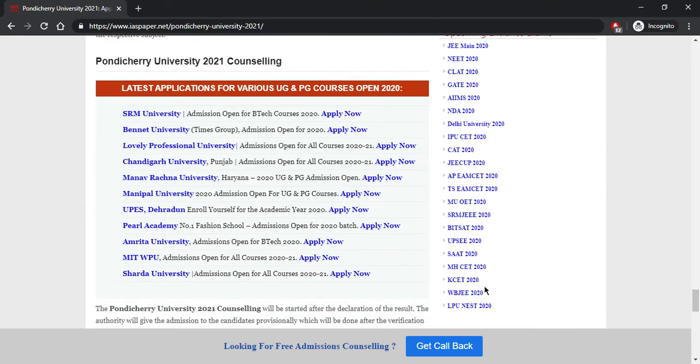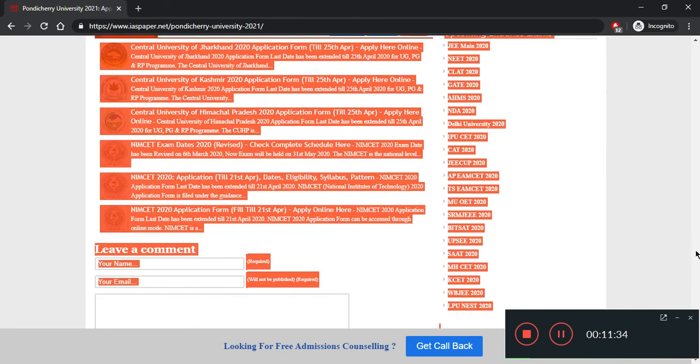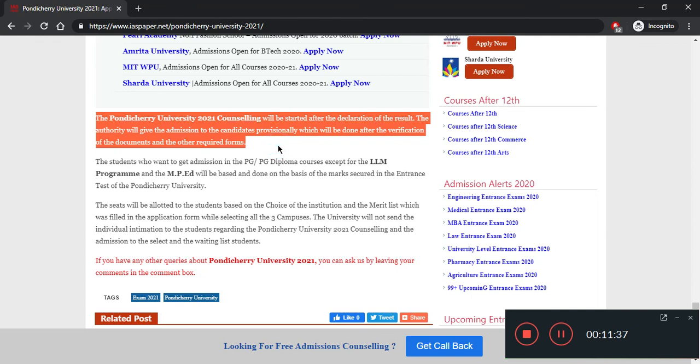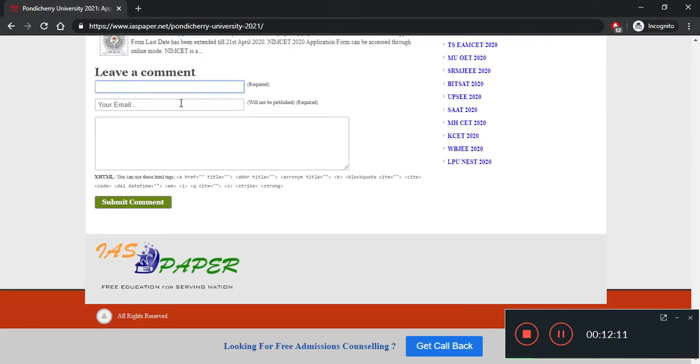Counseling will begin as soon as the cutoff is released. Pondicherry University counseling starts after the declaration of results. Provisional document verification will take place during this process. Students will get admission for PG, diploma, and except LLM and MPF programs on the basis of marks secured in the entrance examination. Students have to select three campuses and if they meet the cutoff criteria for those campuses, they will be selected.